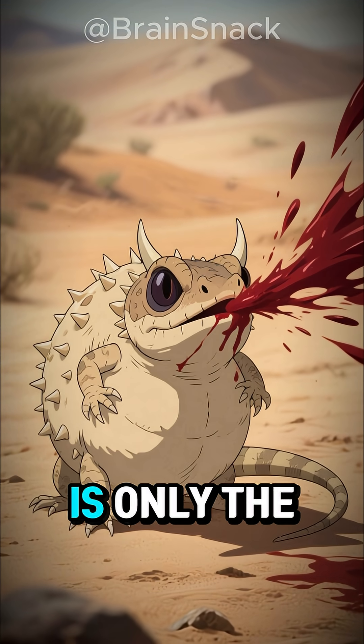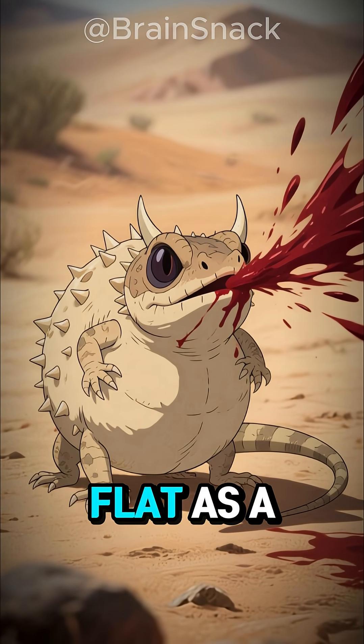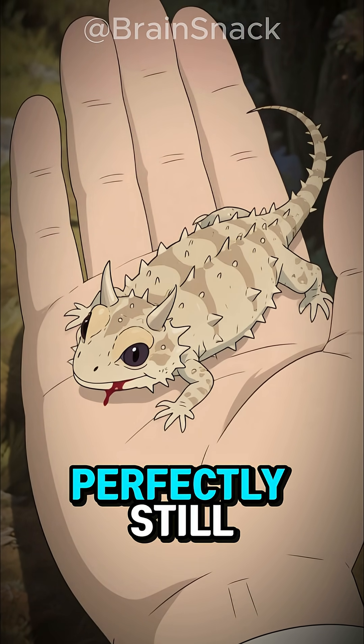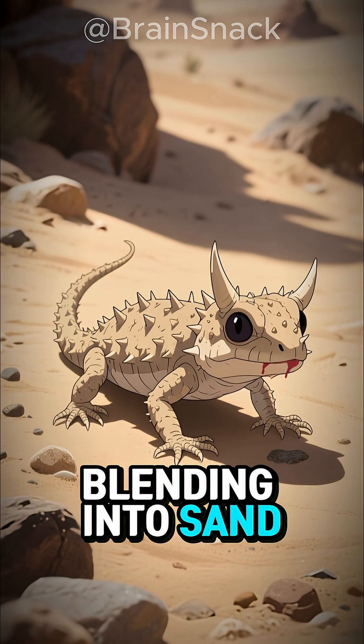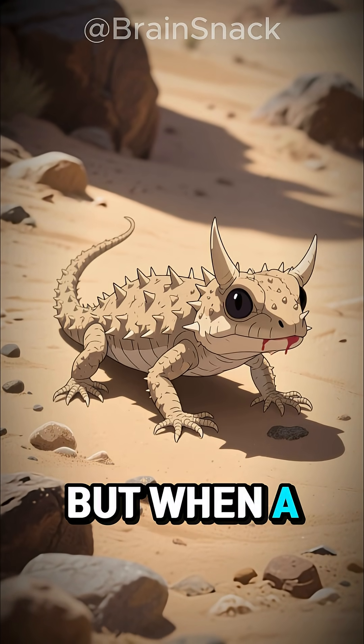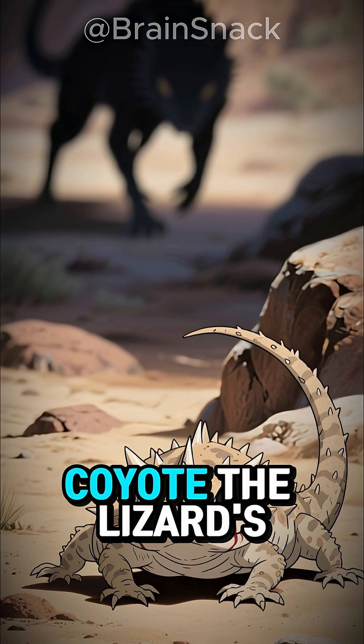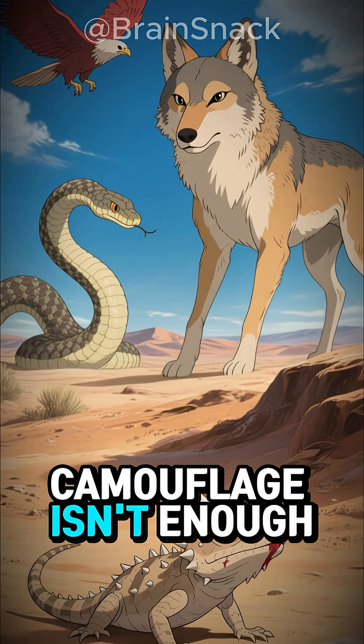The Horned Lizard is only the size of your palm, flat as a leaf and covered in spikes like armor. It spends most of its life perfectly still, blending into sand and stone. But when a predator appears — maybe a snake, a hawk, or a hungry coyote — the lizard's camouflage isn't enough.